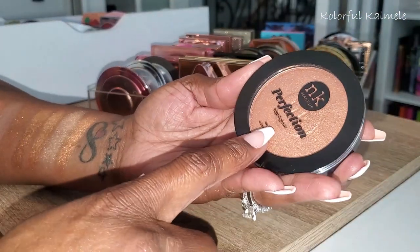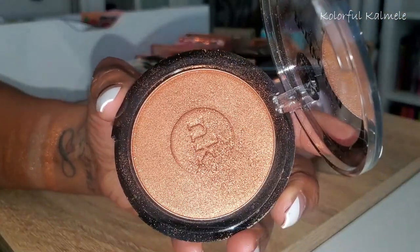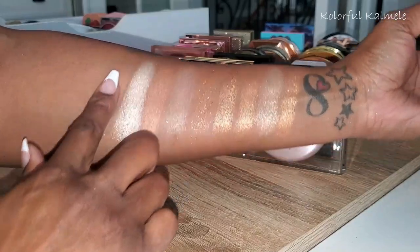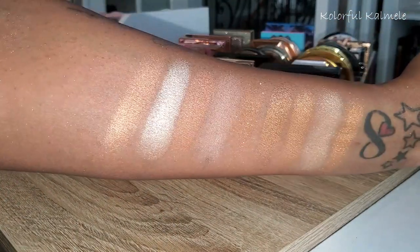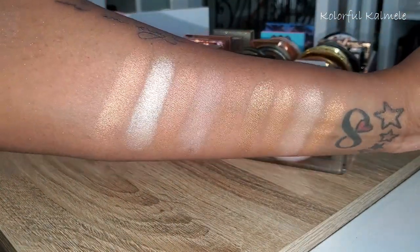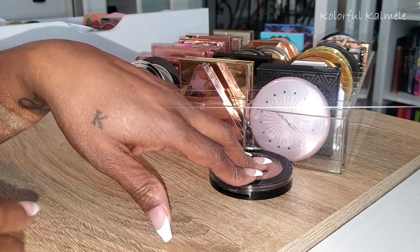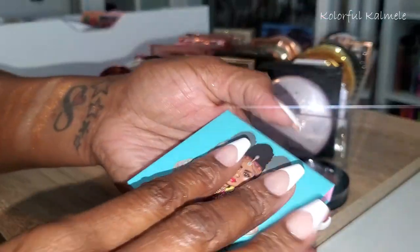This is from Nika K — Perfection Highlighter in Sandstone. That's what it looks like — oh she's pretty as well. You can see in my collection I have brands of all price ranges — I don't discriminate when it comes to highlighters or any makeup. I'm going to put this in the front too because I want to remember to pull it for my shop my stash.